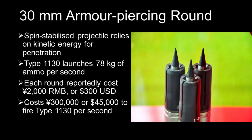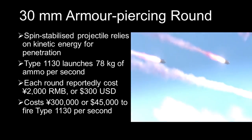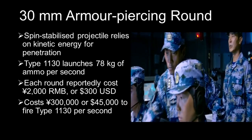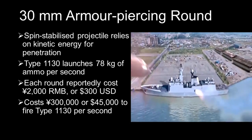The Type 1130 CWIS fires a 30mm spin-stabilised armour-piercing round. Each projectile consists of a sub-caliber round fitted inside a sabot, which is discarded shortly after firing. The heavy metal core of the ammunition relies on kinetic energy to penetrate the armour protecting the missile warhead.